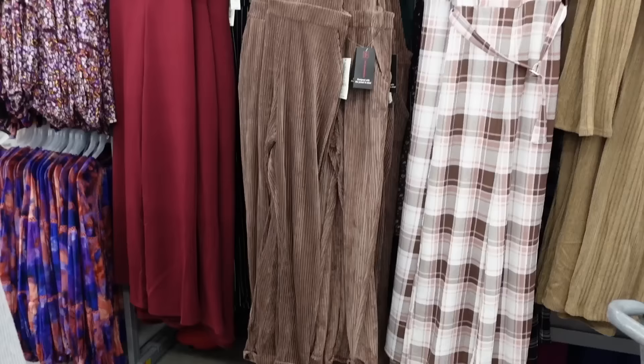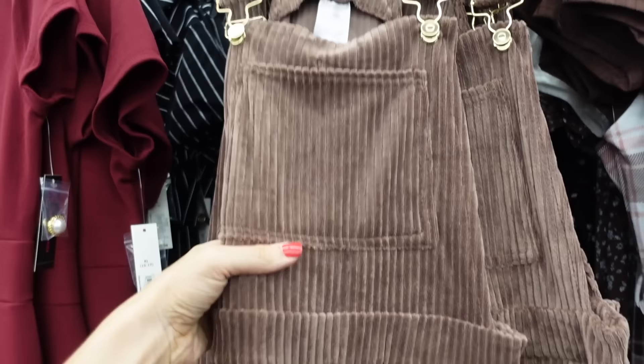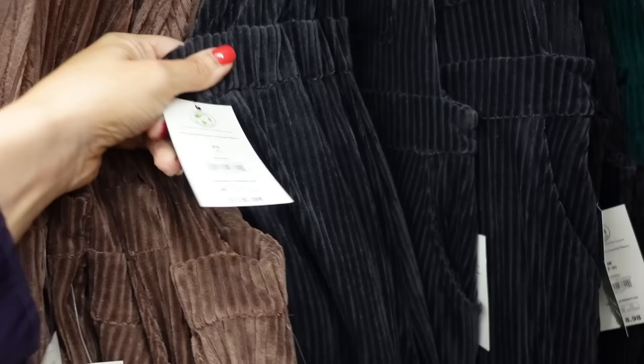Corduroy overalls from No Boundary. So this has the adjustable strap with a functioning buckle, pocket in the front, band at the waist, and they're straight leg, cuffed at the bottom, with elastic going around the back. Comes in brown, also in black, and there's a green. They're $18.98.